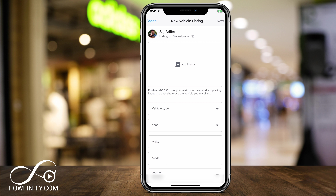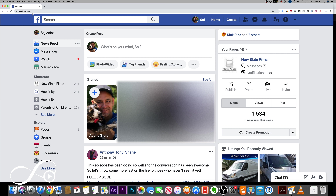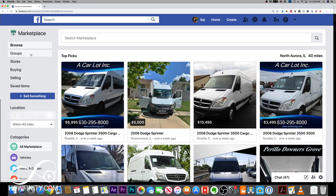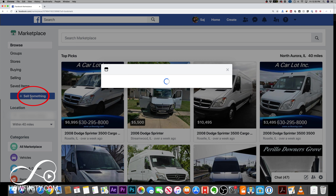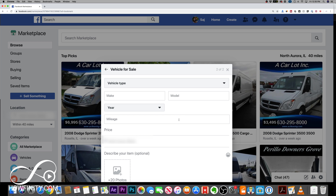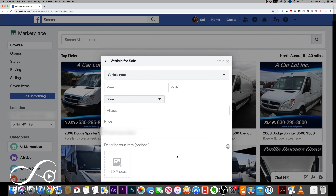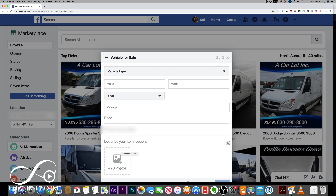Let me show you this on a computer briefly, and then we'll come back and finish the listing. Here on Facebook.com, Marketplace is right here on the column on the left side. You can go there, or go to Facebook.com/Marketplace. To sell a car, press the icon that says Sell Something, and then choose Vehicle for Sale. You'll have the same options as on the mobile device. You can add your images — if they're on your phone, that might be easier; if they're on your desktop, use this option. Take some good pictures of your car, come up with a description, and go ahead and post.